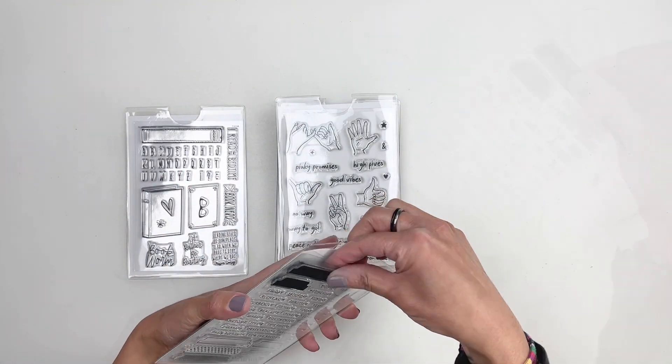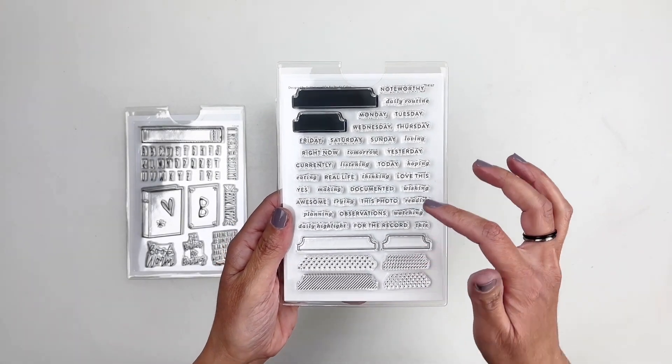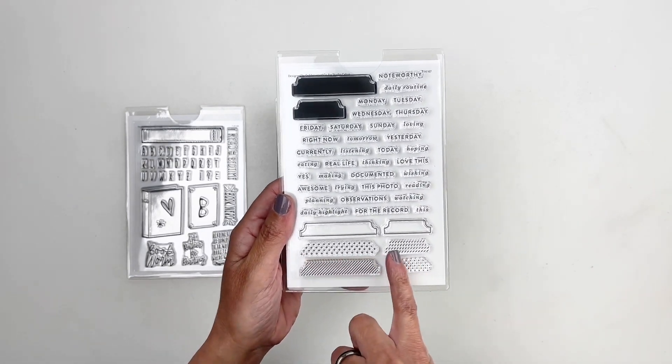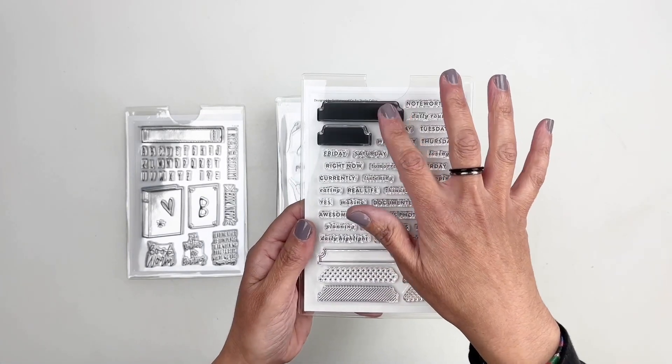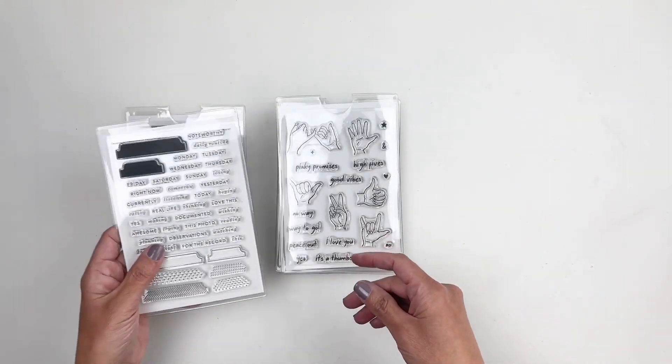This next stamp set is perfect to create your own tabs and use some of these words to add into the tabs. You can even add color and create your own tab. You have the solid stamp, dotted lines — it's really pretty.